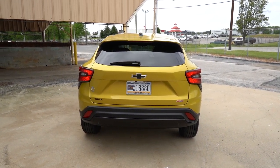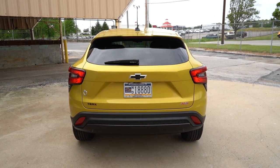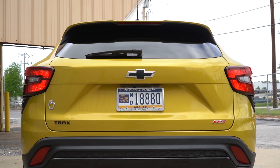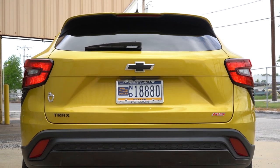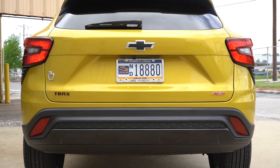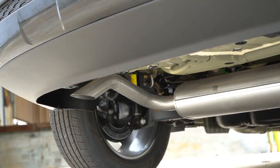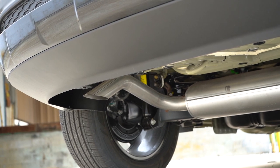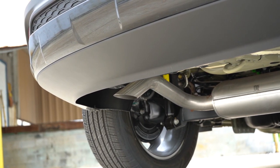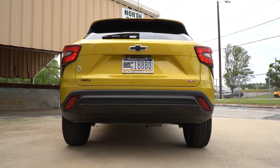Around to the back — you can see that matte black antenna at the top, just below the rear spoiler with an integrated brake light. Below that is the rear window wiper, the Chevy bowtie badging mirroring what's up front, Trax badging, and trim level badging. As for the taillights, they are halogen bulbs. Just underneath you'll find a single exhaust outlet tucked away on the driver's side. And as always, here is that exhaust clip.